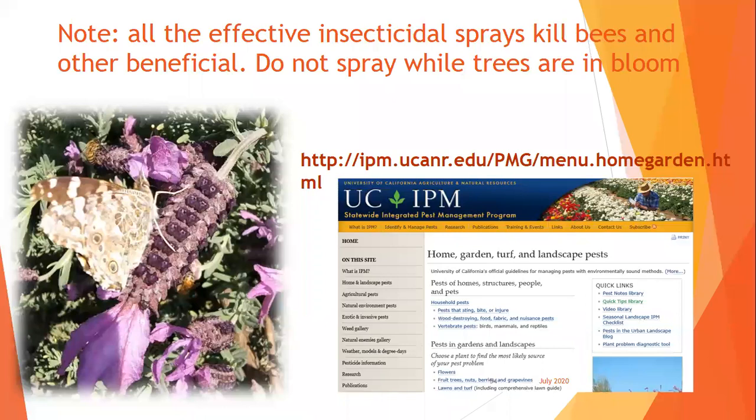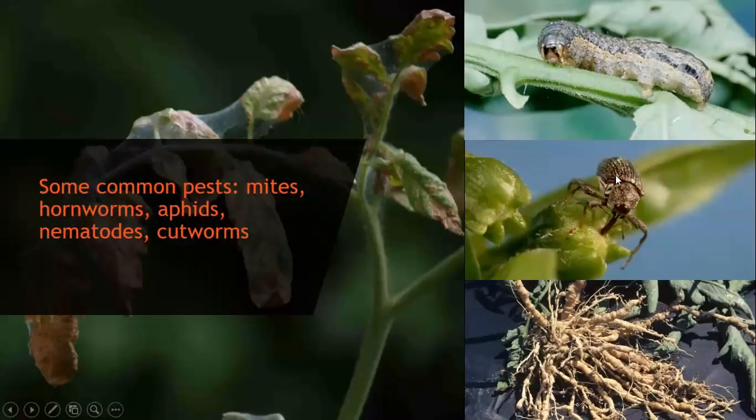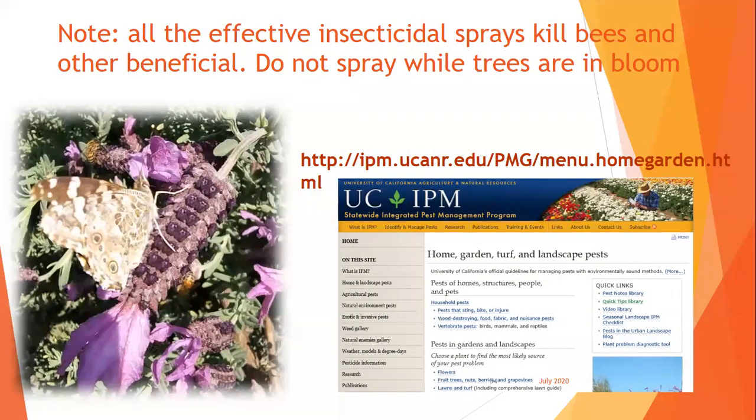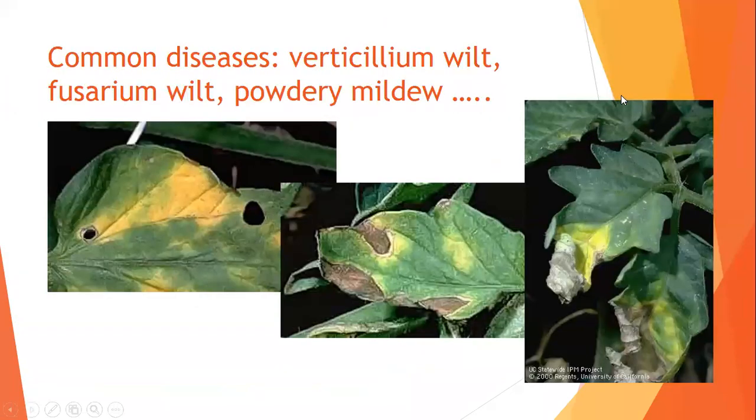Some things we can tolerate, like the swallowtail butterfly larvae that eats about five citrus leaves and is done. The tomato hornworm causes a lot of damage — I've started relocating them to potatoes I grow as they become sphinx moths. Every spray and every caterpillar — we love our pollinators but are not big fans of their babies. Keep in mind: what can our plants tolerate? Here are pictures of aphids, the hornworm — they're beautiful but destructive. Common diseases include verticillium wilt, fusarium wilt, and powdery mildew.